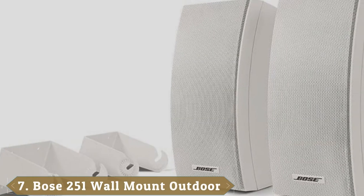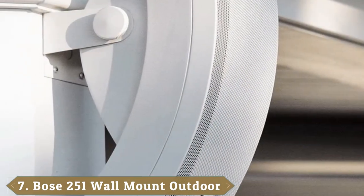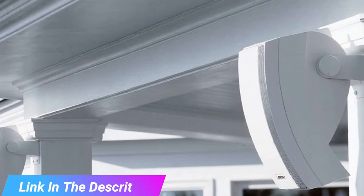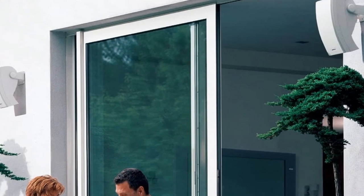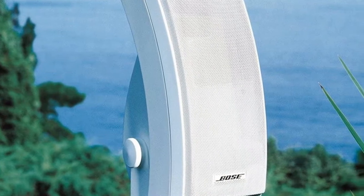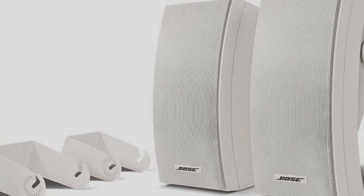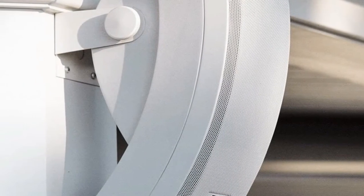Moving on to the next at number 7 with Bose 251 Wall-Mount Outdoor Environmental Speakers. If you want the flexibility to listen to outdoor sound how and when you want, you'll definitely want to take a look at the Bose 251. These waterproof speakers are designed to be portable, so they can accompany you wherever you want to go without needing to be permanently mounted in your yard or over your porch. The composite casing isn't quite as sturdy as models built for permanent installation outdoors, but it is water-resistant and capable of withstanding extreme heat and cold.